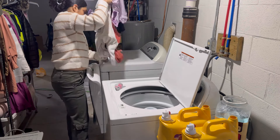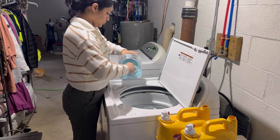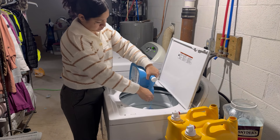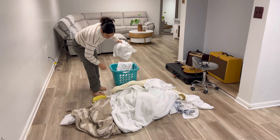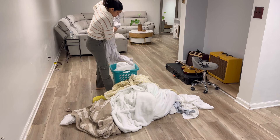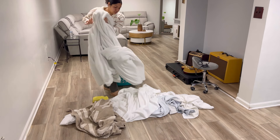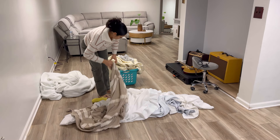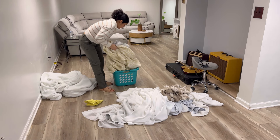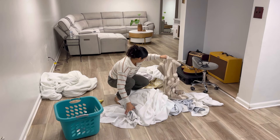Ahora sí, vámonos a lavar estas sábanas. En lo que la lavadora se llenaba, me puse a escoger. Voy a estar lavando las cortinas y cosas delgaditas que no son bultosas. Tengo por ahí esta sábana que también es muy delgadita. Voy a estar escogiendo lo que voy a lavar aparte. Acá tengo esta colcha que es un poquito más gruesa, y esa sí la voy a lavar por separado para que se pueda lavar muy bien. Aquí voy a hacer separaciones de sábanas, fundas y colchas.